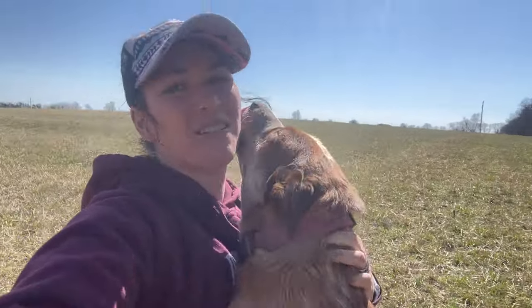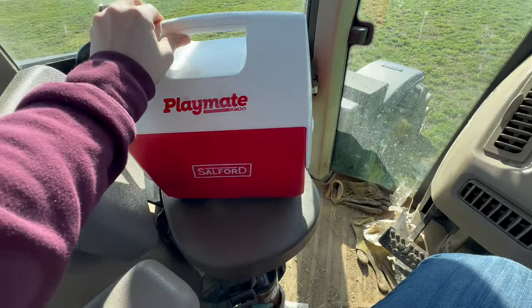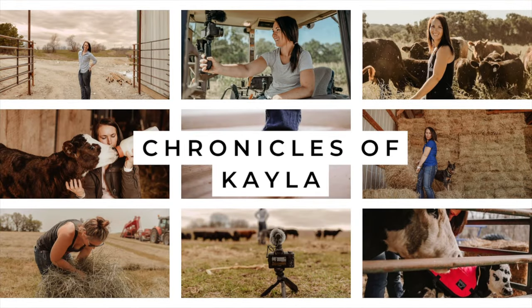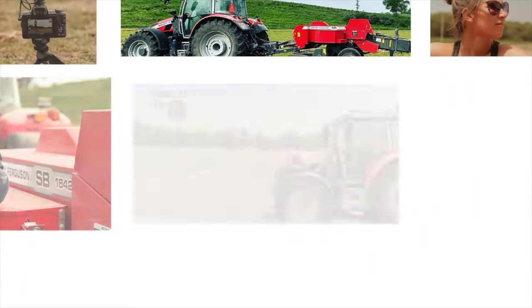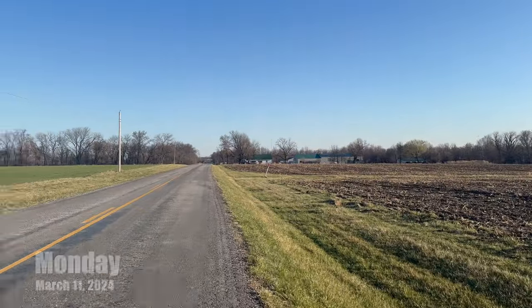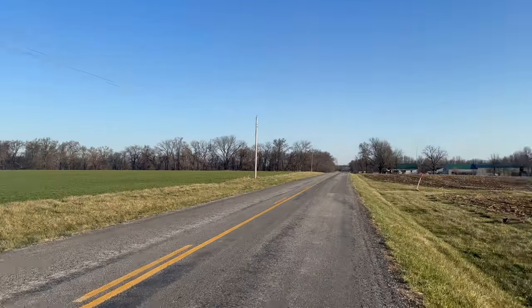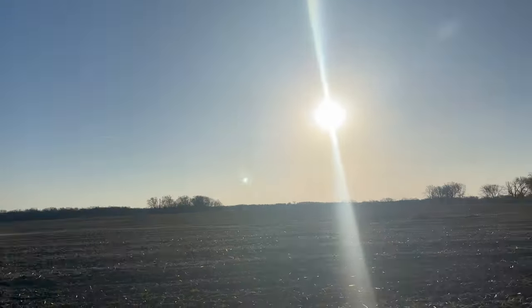We are tractor driving today. Welcome to my crazy life as a first generation female farmer — The Chronicles of Kayla. Just a beautiful day, the grass is starting to green up, the neighbor's wheat looks fantastic. It's going to be a busy week of field work.